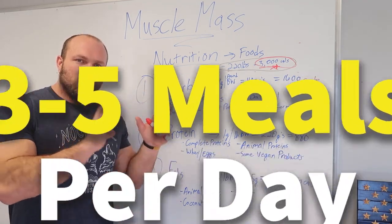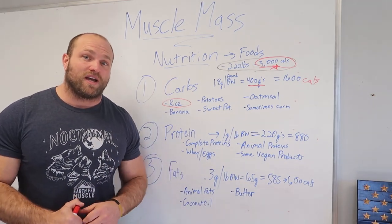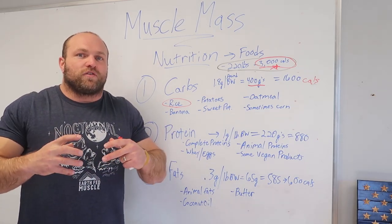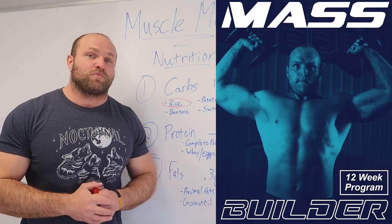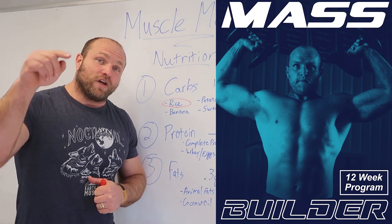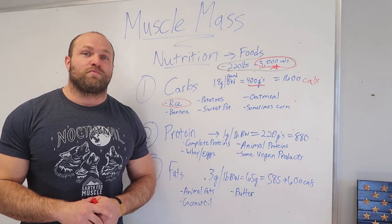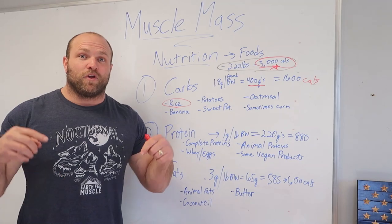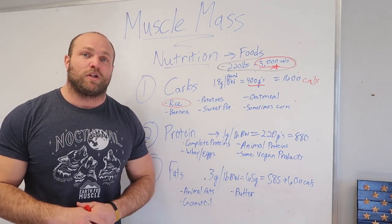Eat that throughout the day, do the proper training, and follow the 12-week program at garagestrength.com to increase your muscle mass. You'll start filling out those shirts, feel more confident, and see your bench press and back squat go up. If you like this content, like, subscribe, share, and ring the notification bell. Share it on Facebook and Instagram — and check out tons more information on the blog at garagestrength.com.